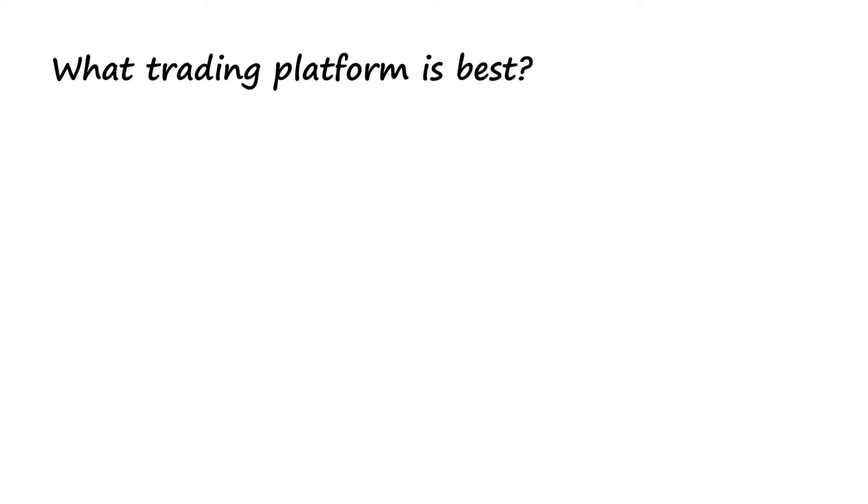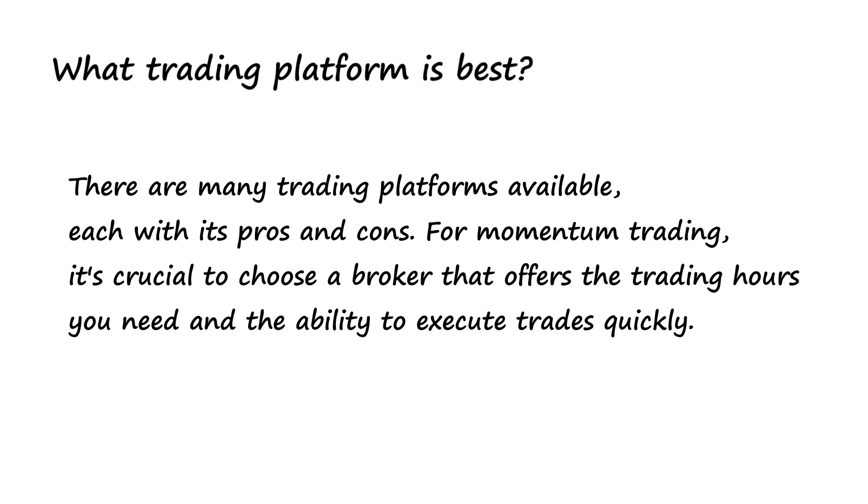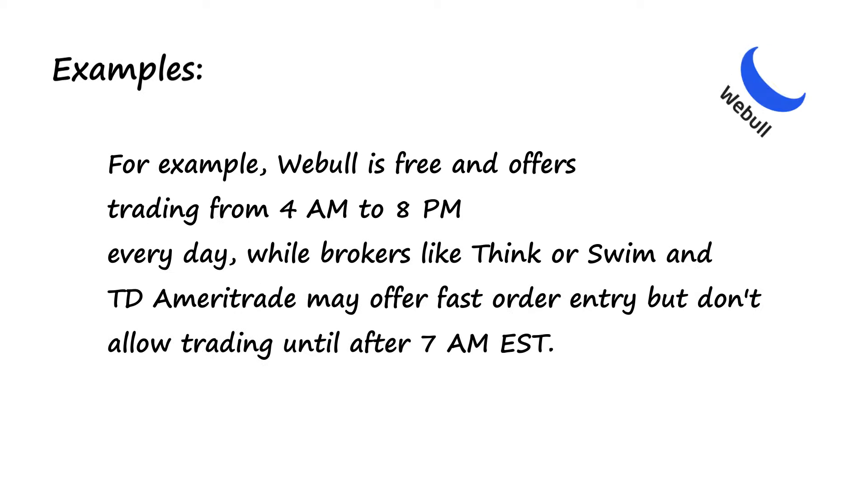What trading platform is best? There are many trading platforms available, each with its pros and cons. For momentum trading, it's crucial to choose a broker that offers the trading hours you need and the ability to execute trades quickly.